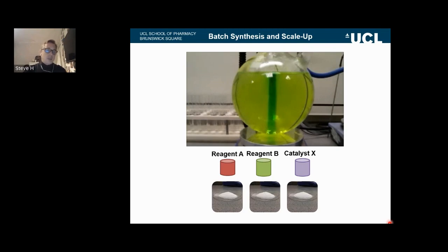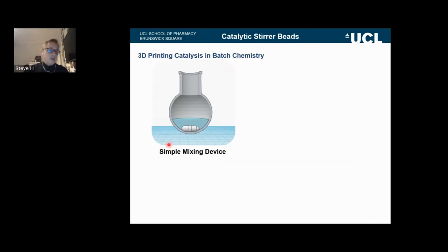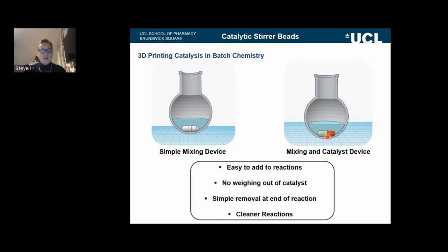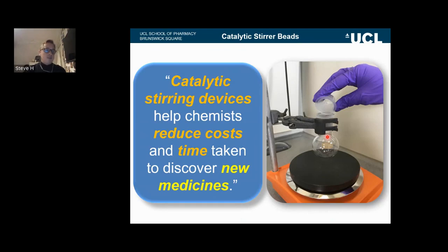So here we have a device that mixes reactions and catalyzes at the same time, and avoids the weighing out of reagents. Rather than actually add the catalyst, you add it straight to the reaction — there's no need to weigh it out. At the end of the reaction, you can simply remove this from the reaction, taking the catalyst away. It also offers the prospect of cleaner reactions and reusability, making the entire process simpler and more effective. Ultimately it allows chemists to reduce costs and the time taken to discover new medicines — a new way of thinking about how to do chemistry over the last 30 years.